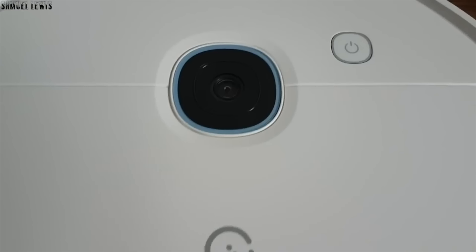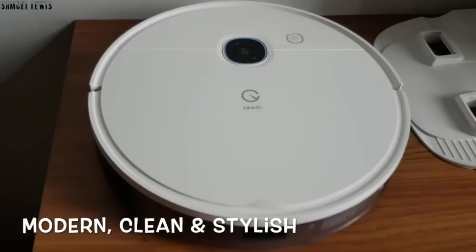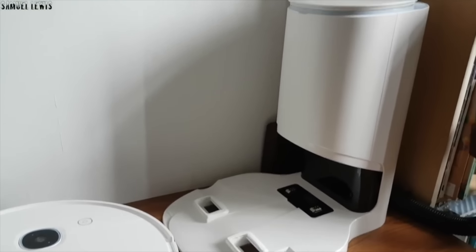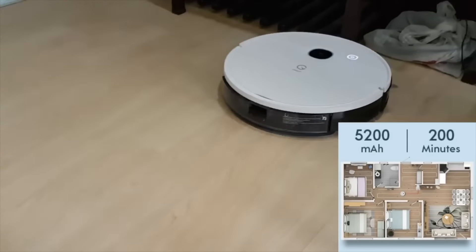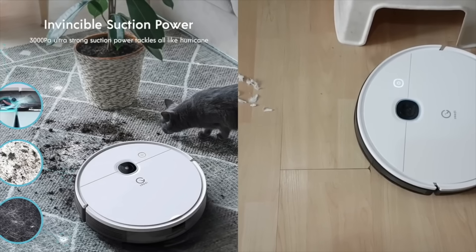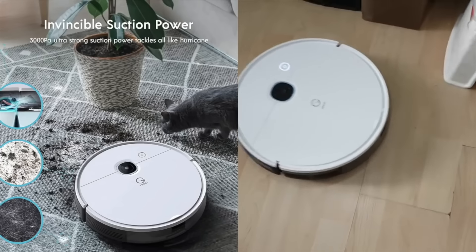We'll be exploring a self-emptying robot vacuum like the Yeedi Vac Station. It is a robot vacuum with an external bin that it can self-empty into after each round of cleaning session. Its operation is very straightforward. With its 5200 milliamp decent battery capacity that can run 200 minutes on a single cleaning run, it is bound to store a lot of dirt and waste within its internal dust bin.